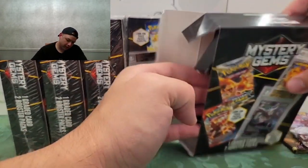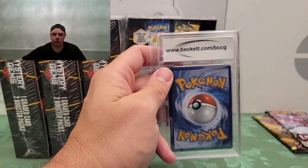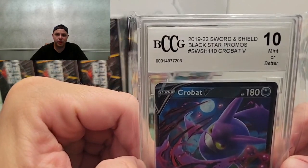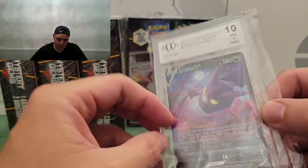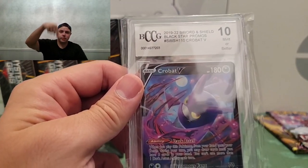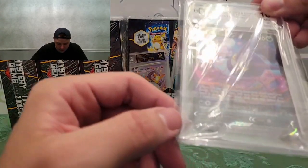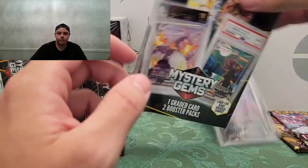Let's see what the graded card is. We got a Beckett graded card. We got a Crobat V — Mint 10! It's a Beckett Black Label starter promo. Mint 10, not bad. I don't know what this is worth but future Blooper, go ahead and show us the price on these and give us an idea if it was worth it or not. That's actually not a bad card in a Mint 10. It's a Sword and Shield card, so it's recent — 2021. Not bad, not bad, not bad start.